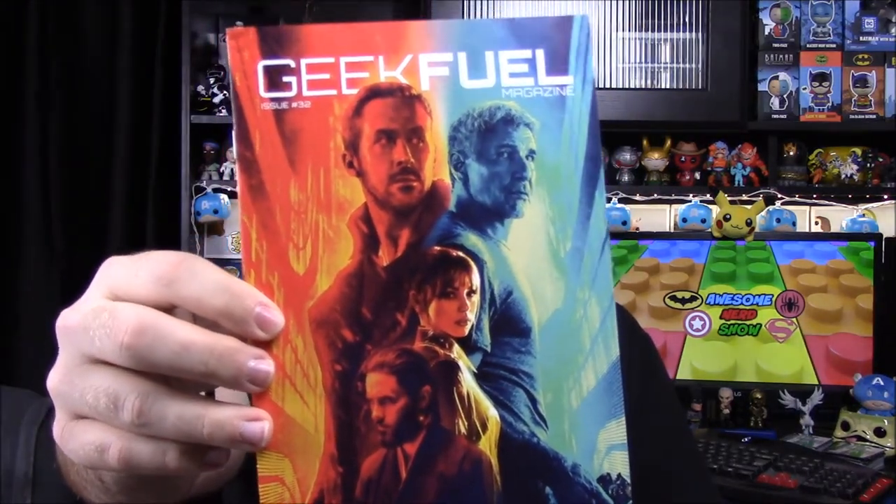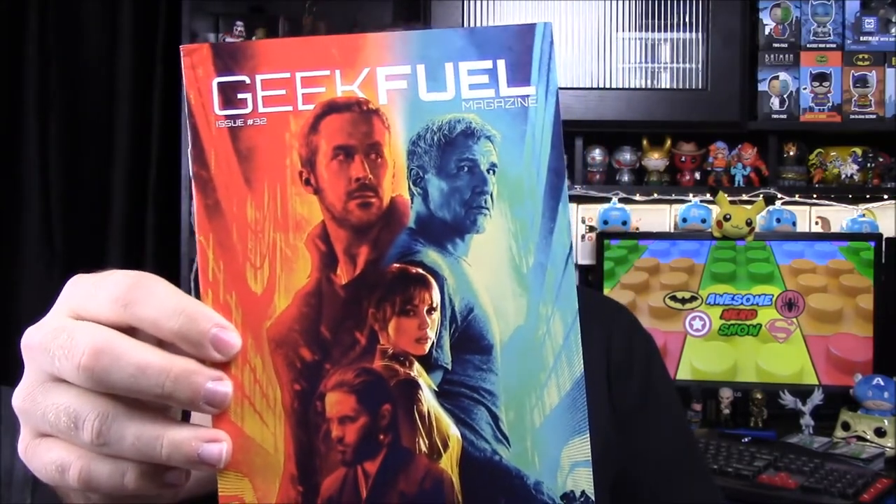First up we have our magazine, which we look at less, but it has the Blade Runner 2049 stuff on there, of course with Ryan Gosling and Harrison Ford and stuff like that. We'll look at that in a little bit.